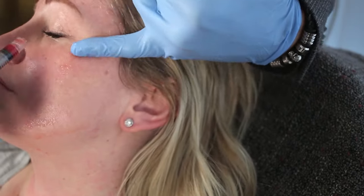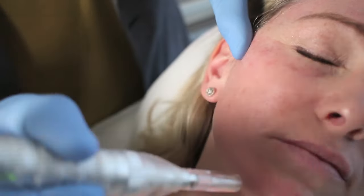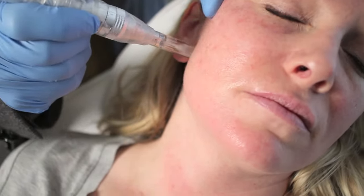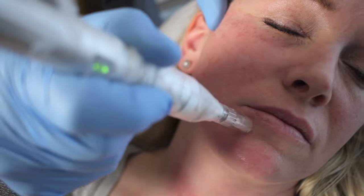What we do is extract that PRF, place it, and put a nice fine layer on the face. Here you can see how we're micro needling — this uses very high RPM with very fine needles.